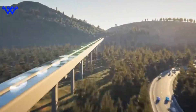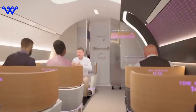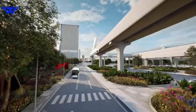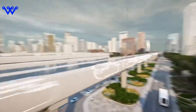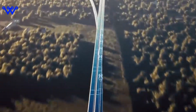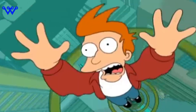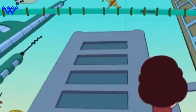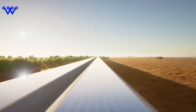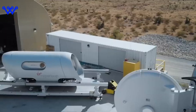Now that we've unveiled the magic behind the Hyperloop, let's talk about why it's not just a cool concept, but a game-changer in the world of transportation. Picture this: you're zooming from city to city at speeds that defy the ordinary. The first and most obvious perk? Time. Hyperloop travel isn't just fast — it's time-warped. Imagine what you could do with the hours you save, whether it's for work, leisure, or just more quality time at your destination.